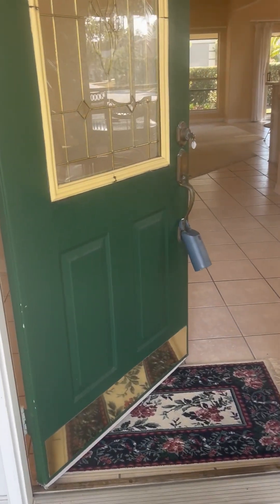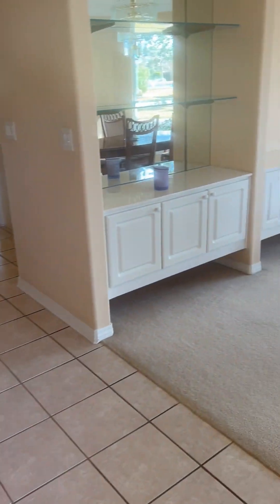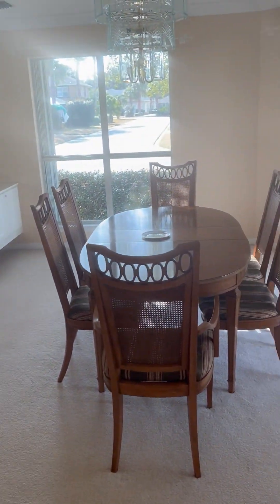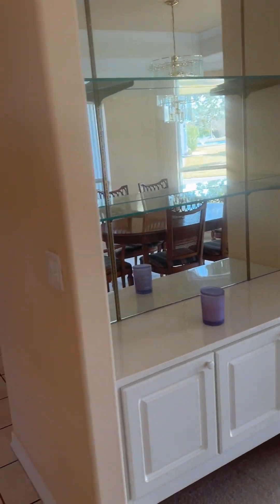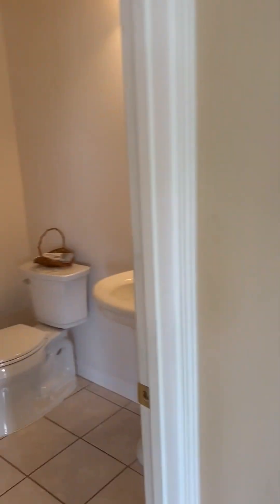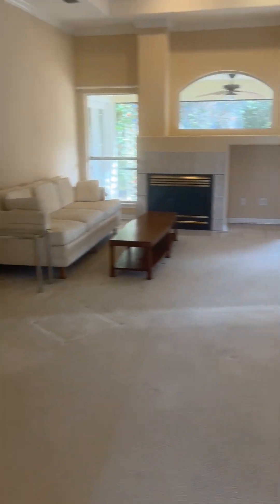This is a four bedroom, two and a half bath beautiful home that just received all new windows. This is the dining area and the additional bathroom with a brand new toilet.